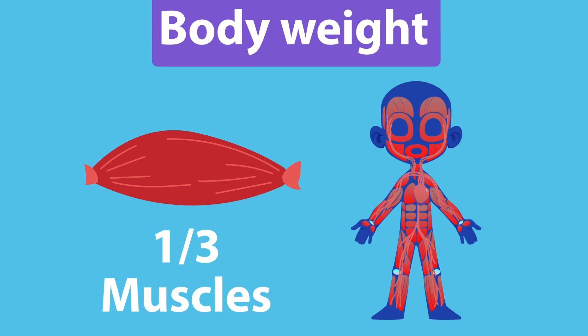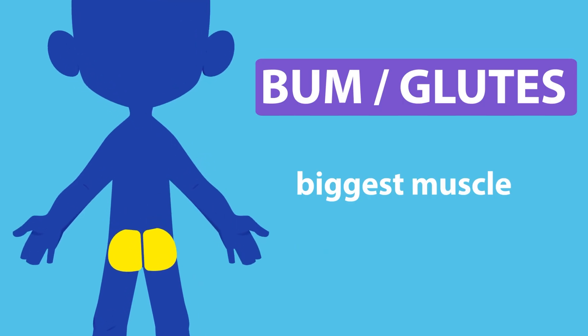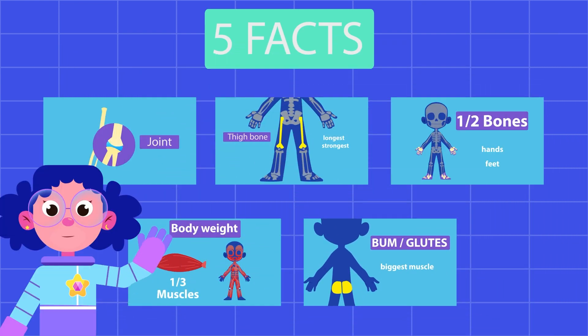4. Muscles make up one third of your body's weight. 5. Your bum muscles or glutes is the biggest muscle. See you next time as we learn more about the human body.